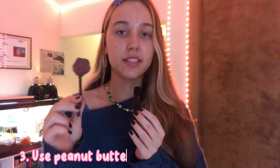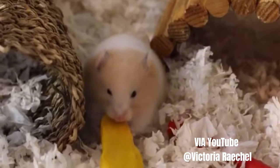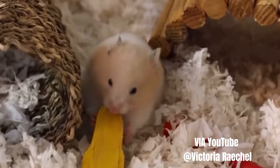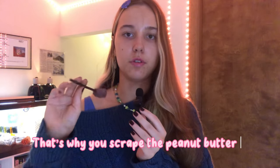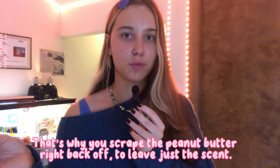Another tip — I'm allergic but you can try this — is taking a little bit of peanut butter and smearing it onto a portion of the chew toy, like a wooden block. Then wipe the peanut butter back off, but the residue is still there, and hamsters will go crazy for that. Just remember: peanut butter and yogurt drops are high in sugar, so offer this in limited amounts to prevent diabetes.